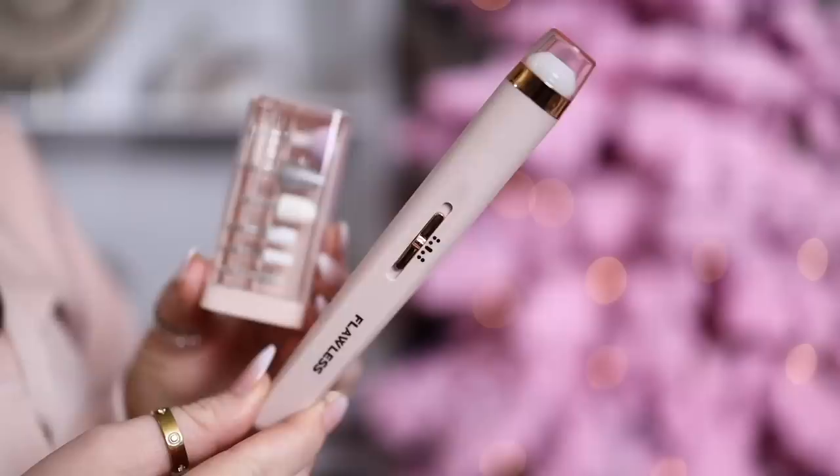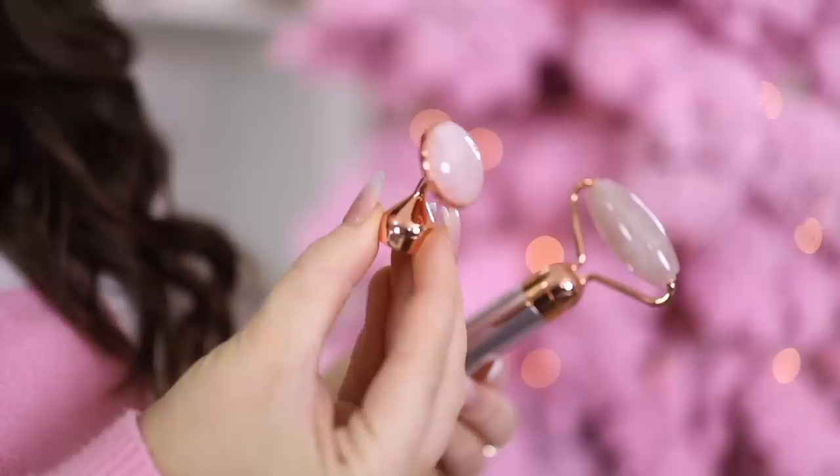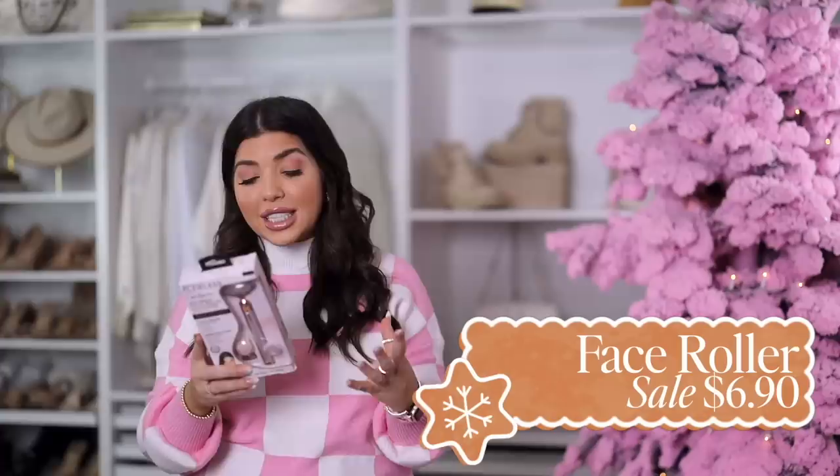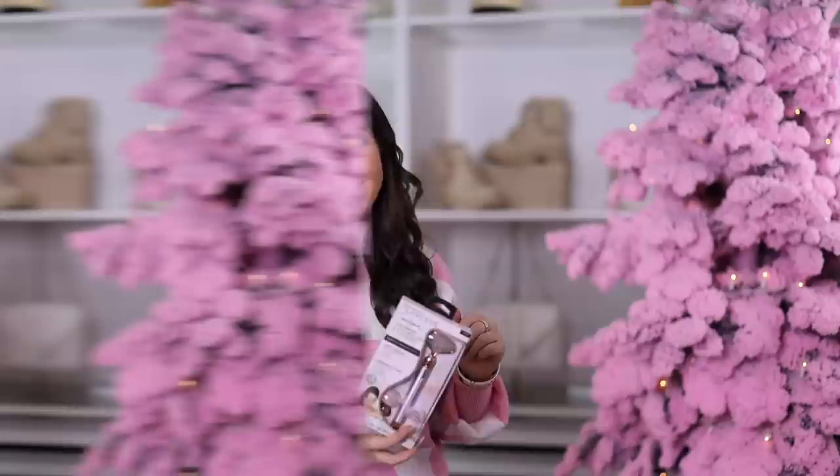I've talked about the Finishing Touch Flawless brand before — I like everything I've tried, including their nail kit which I'll link below as a great gift idea. This one is the contour roller: it has a micro-vibration feature and comes with two different heads — the standard facial roller size and an under-eye stone. It's supposed to help increase circulation and promote the appearance of overall healthy skin. This is actual rose quartz. I normally keep my facial rollers in the freezer, so since this one is battery-operated I'll try keeping just the heads in the freezer. It's under $20.